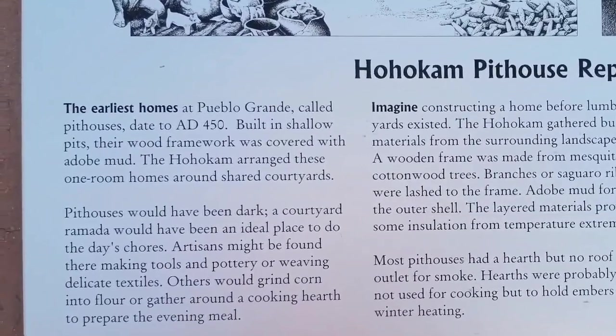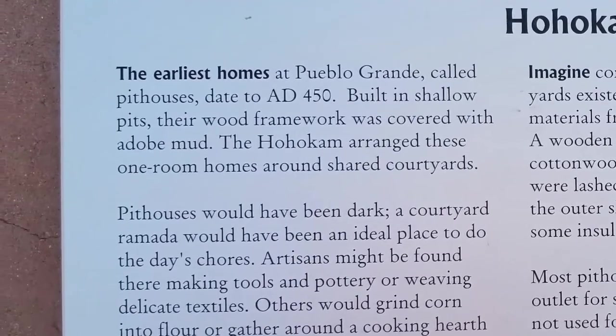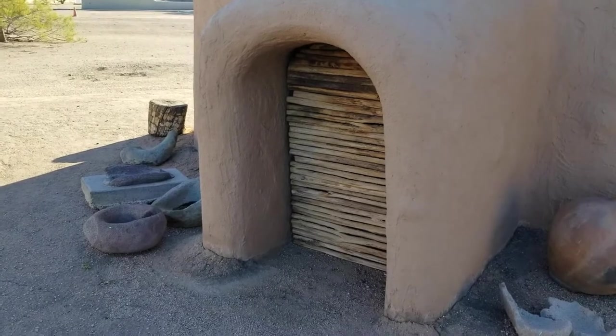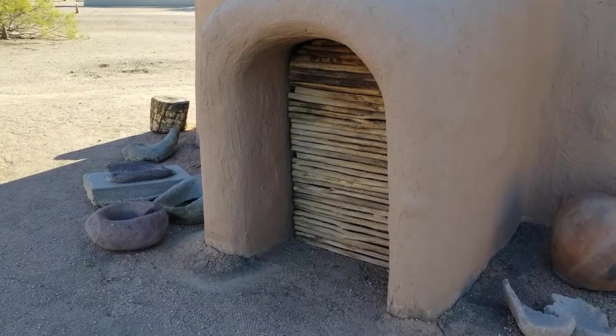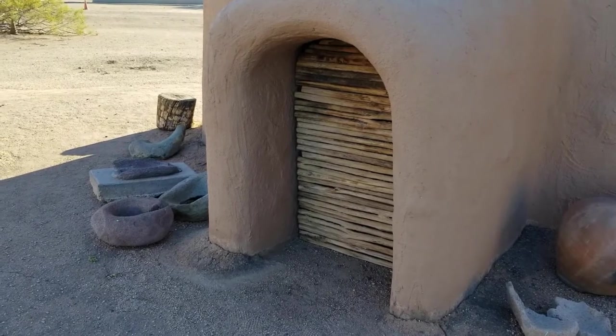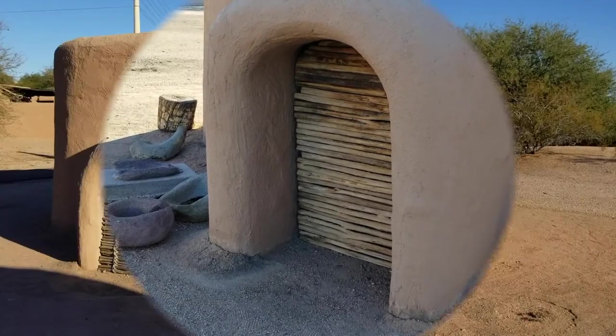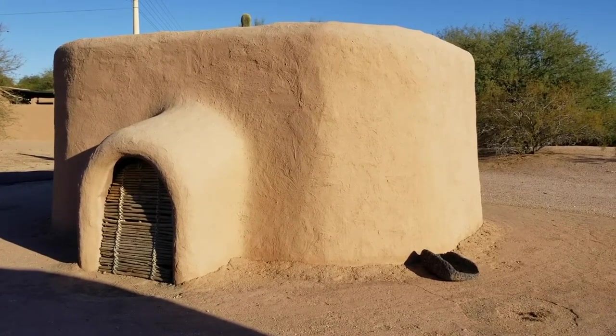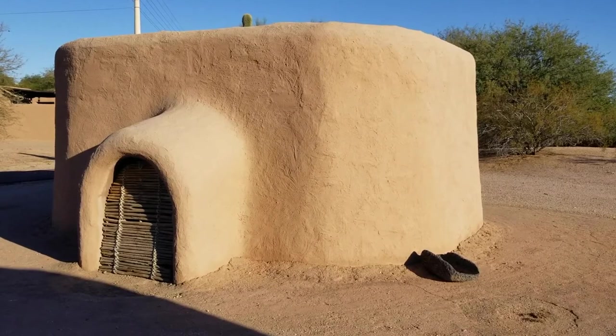These houses are called pit houses, which were made out of adobe mud structured with wooden frames from natural desert materials. The low doorway was important for temperature control and protection from enemies, but also every time somebody crawled in and out of their house, it was an exercise in humbleness because one would have to connect to the earth with their hands and their feet.